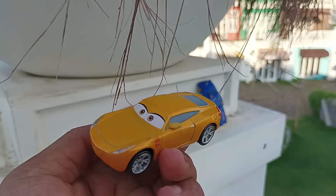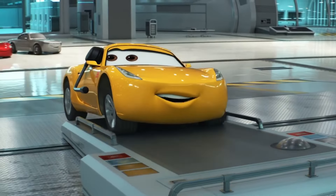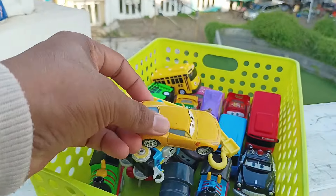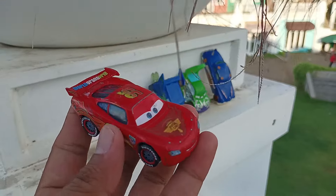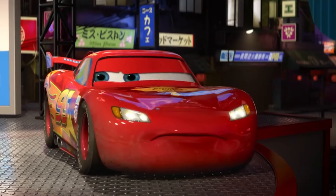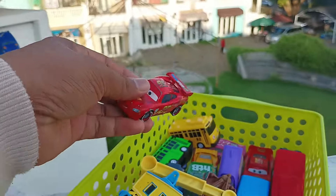Widih, ini ada Cruz Ramirez. Wih, keren betul. Simpan di sini. Wow, lihat teman-teman, ini ada Lightning McQueen. Wow, mantap sekali. Simpan lagi di sini.